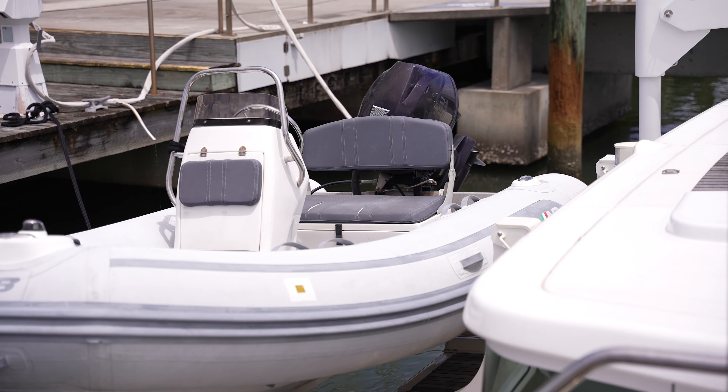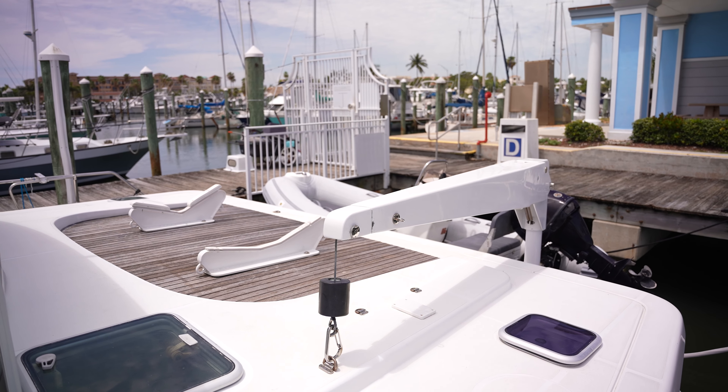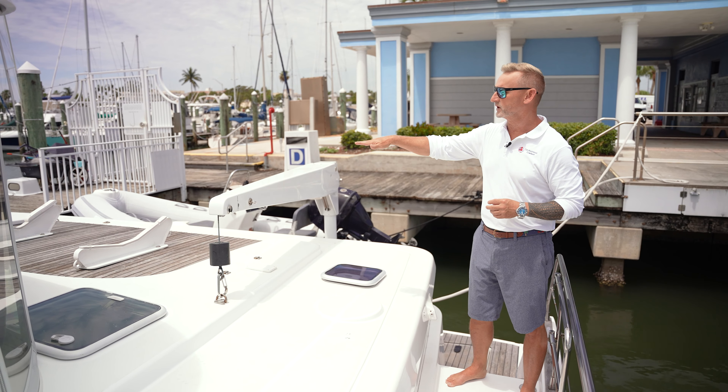Another great feature of this boat is the hydraulic platform, which houses the dinghy right now, which is oversized. If you wanted a smaller dinghy, you have your davit. The motor was just rebuilt in 2023, and you can bring it right up on board.